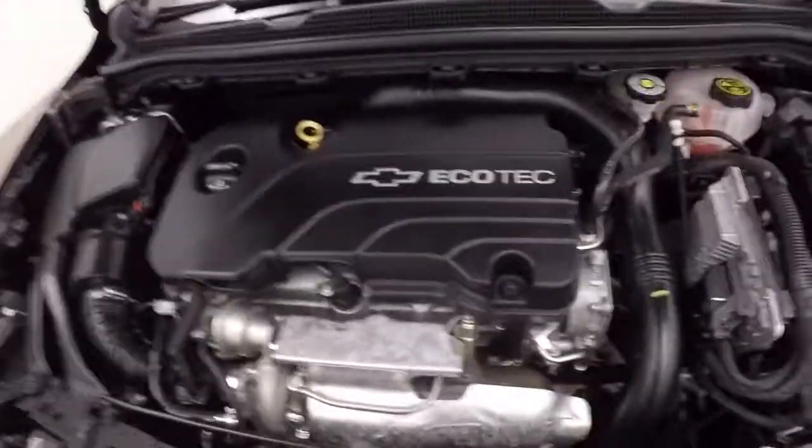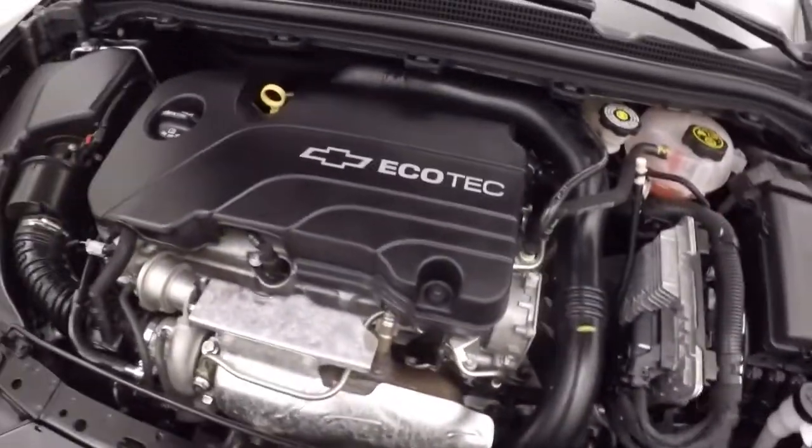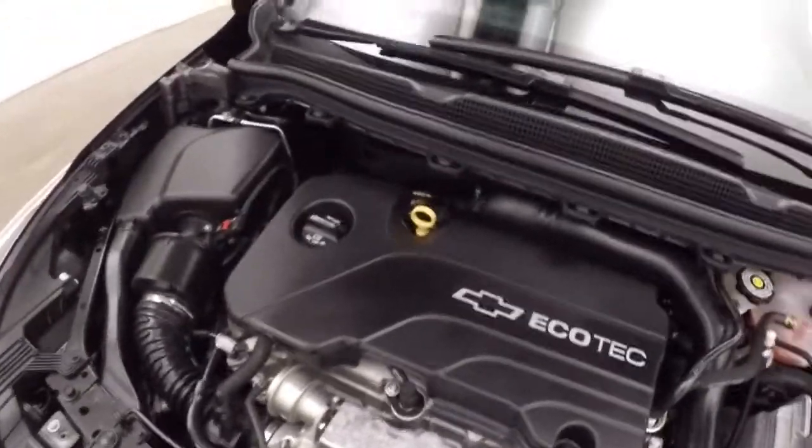Nice alloy wheels, good tires. And under the hood is a 1.4 liter turbo — it gives you tons of power with great gas mileage.